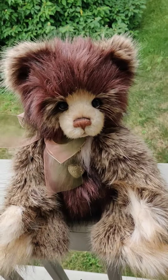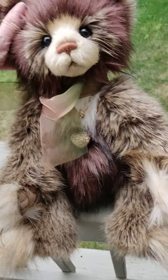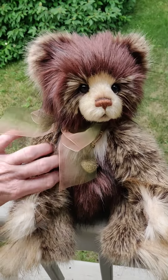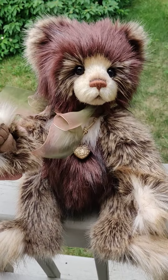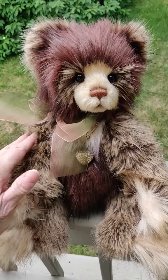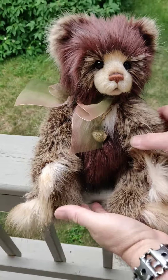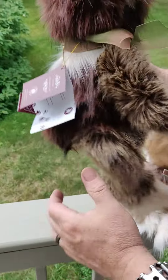Hi everyone, this is beautiful Juliana. We only have one of her available. Very soft and pretty. Two types of fur, one kind on her tummy, another on her arms and legs, and actually a third kind around her little paws. She is so beautiful.